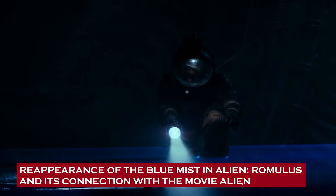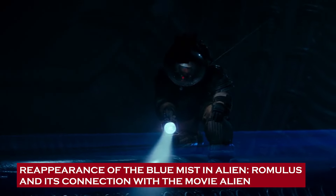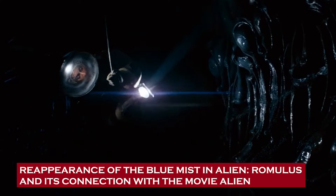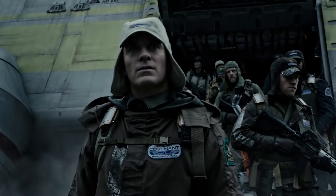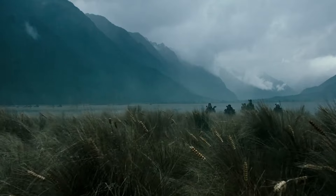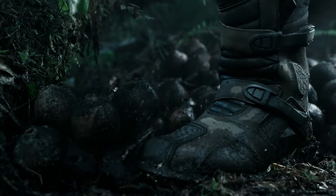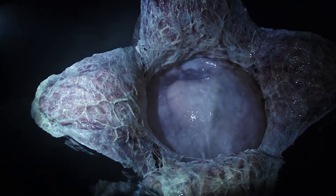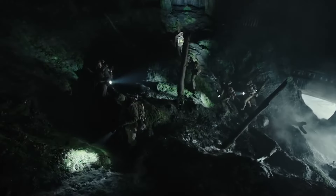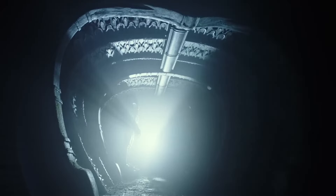There's no denying that the Alien franchise is packed to the brim with mysterious and primarily unanswered questions right from the very beginning. Even the very lore of Alien happens to be mostly ambiguous, despite prequel films such as Prometheus and Alien Covenant, leading one to expect that the diverse movies will elucidate where the xenomorphs came from. This brings us to the mysterious blue mist, one of the biggest mysteries in the Alien series.